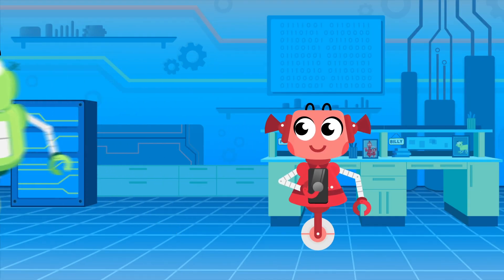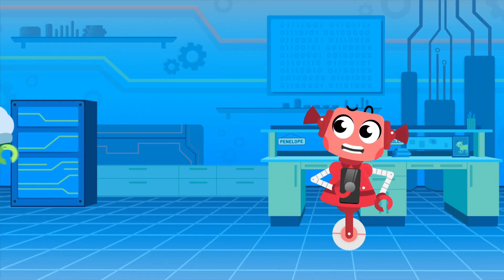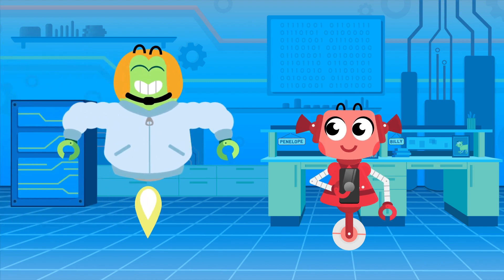Wow, thanks! Billy, what are you doing? I made my own space suit!